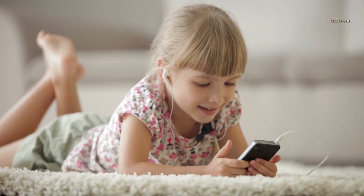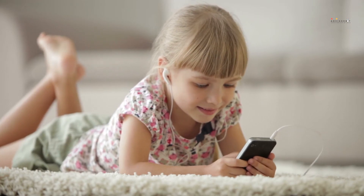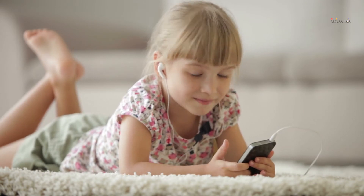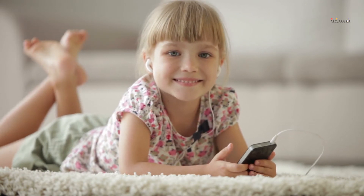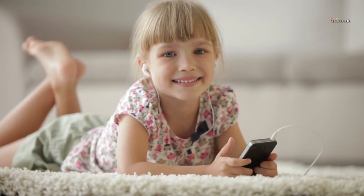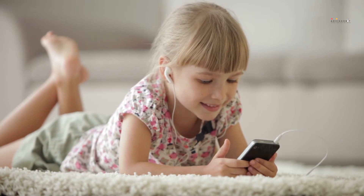Whether your child is involved in after-school activities or spends a lot of time out with friends, it's a good idea to get them a phone so you can always reach them. If it'll be your kid's first mobile device, it's important to have a conversation and set clear guidelines to ensure they're ready to accept the responsibility that comes with owning a cell phone or smartphone.